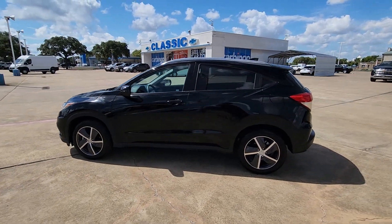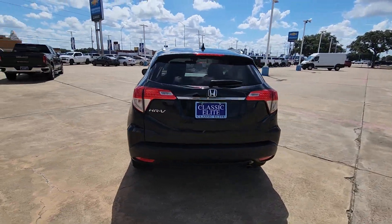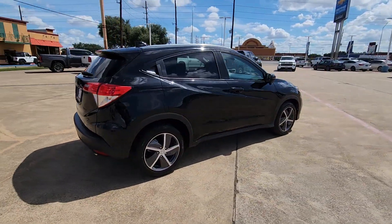Introducing the 2022 Honda HR-V. With less than 45,000 miles on the odometer, this vehicle stands out from the rest.